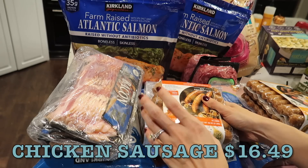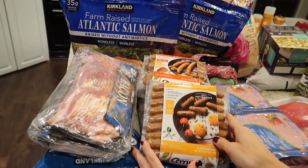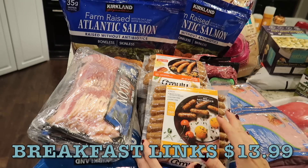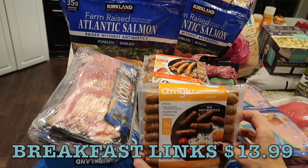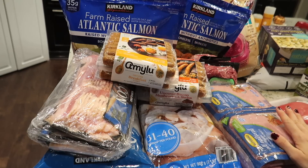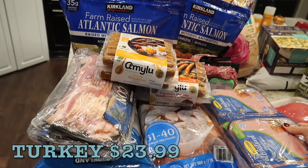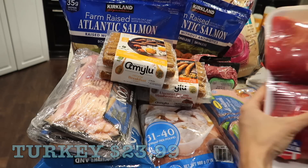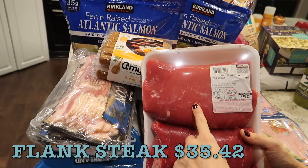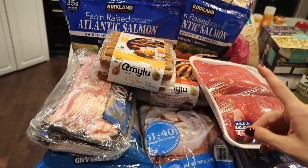Sometimes I'll put the sausages on pizzas or in other dishes, so I thought I'd try this one. For breakfast — I have a breakfast meal prep video coming up soon — I got the Amy Lou chicken breakfast links. Never had these before, thought I'd give them a try. The rest of the meats: I always get a pack of ground turkey, there are four in here, and I got a flank steak which I use for taco night or sometimes a Mississippi pot roast.